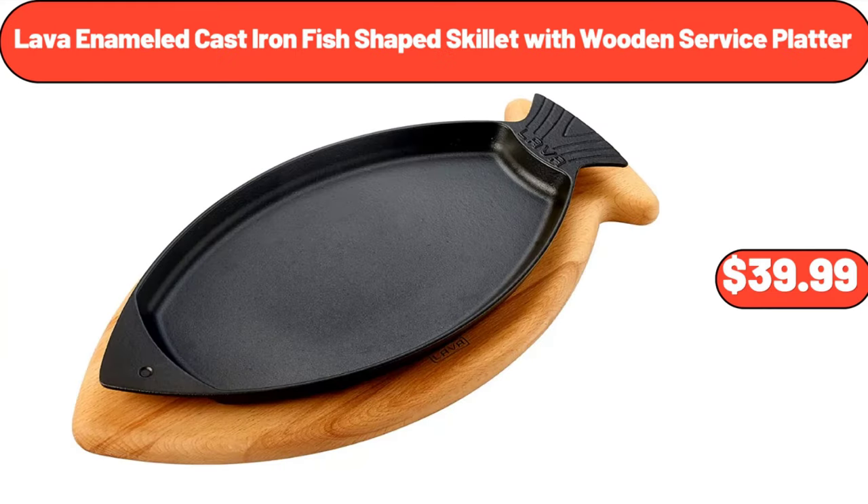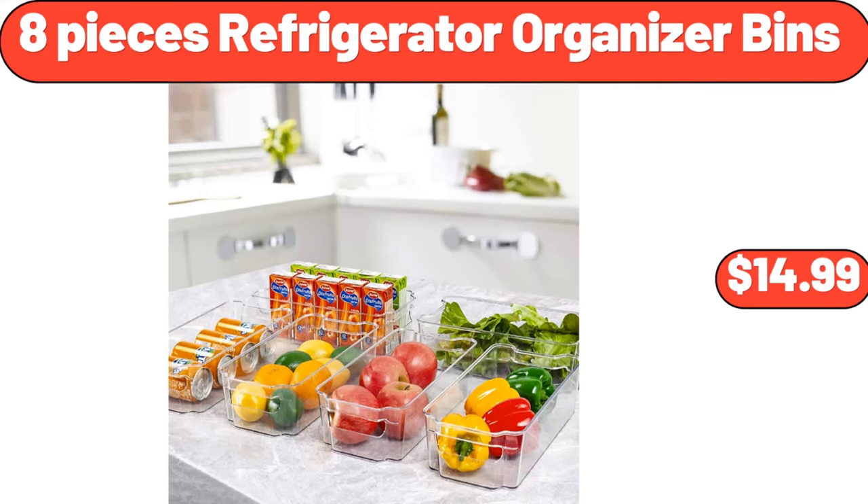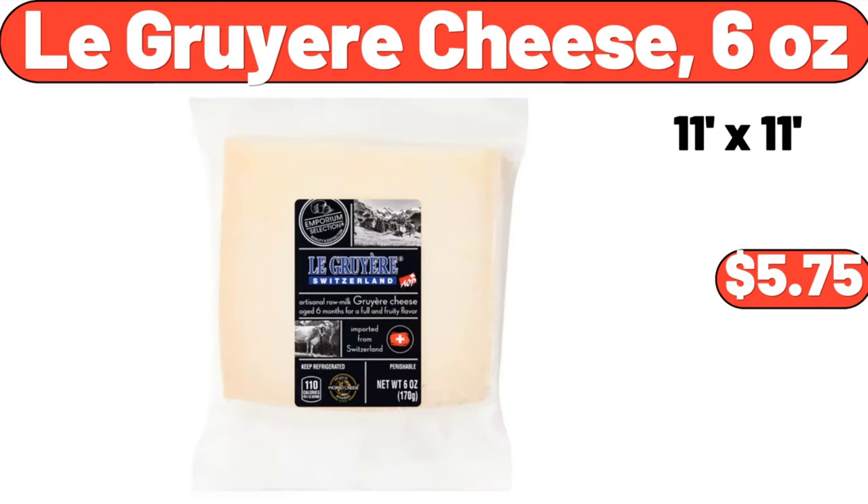Lava enameled cast iron fish-shaped skillet with wooden service platter, $39.99. Wood dining table, $119.99. 8-piece refrigerator organizer bins, $14.99. Le Gruyere cheese, 6 ounces, $5.75.